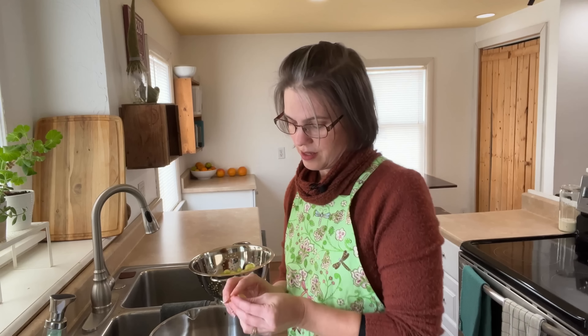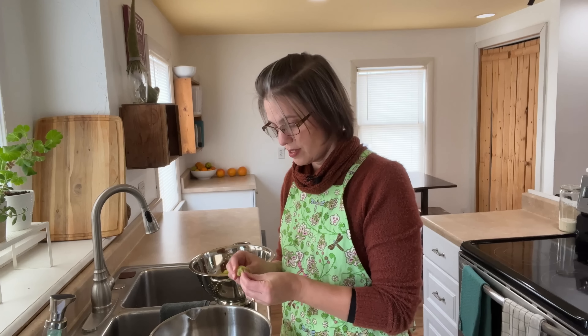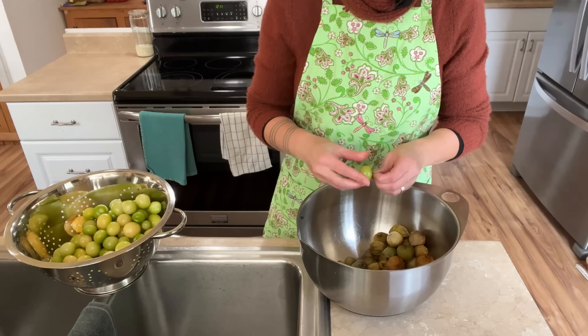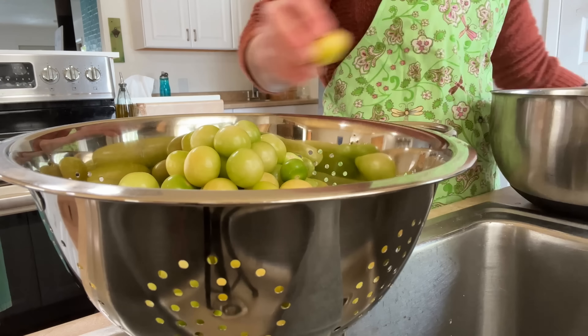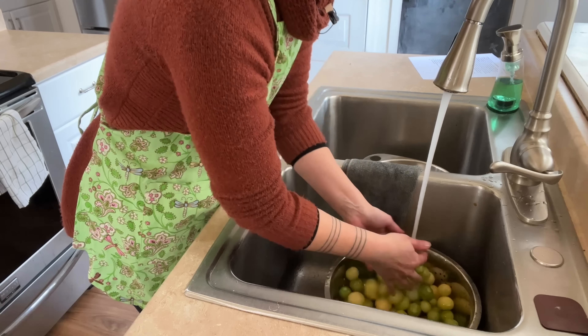I don't normally treat myself to fresh flowers. We have a lovely local florist who takes leftover flowers and makes mini bouquets — beautiful, cute bouquets for around eight dollars.